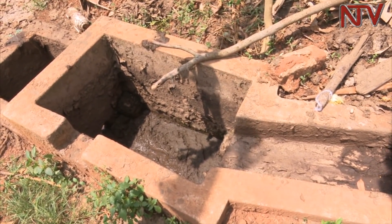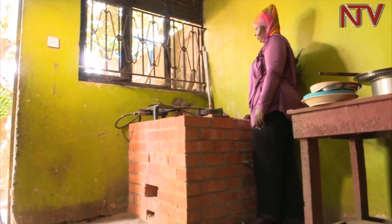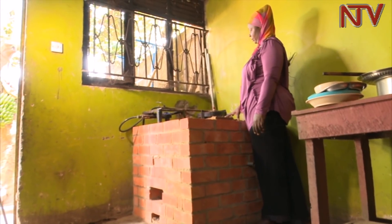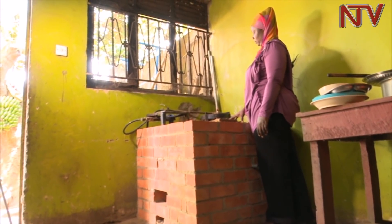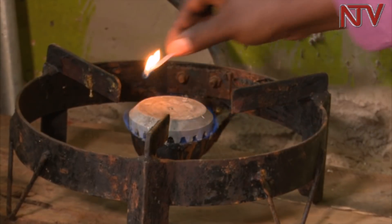The materials in the slurry pit are ready for taking to the gardens to use as manure. In her kitchen, Fauzia Hirome goes ahead to demonstrate how she uses the biogas that has been extracted by lighting her cooking stove.